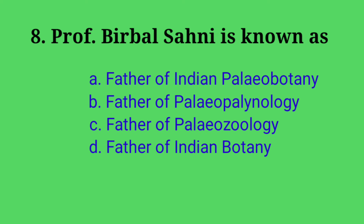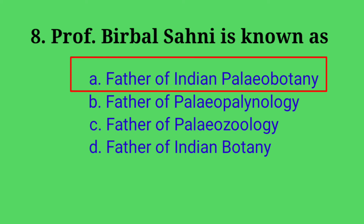Eighth question: Prof. Birbal Sahani is known as — Options: A. Father of Indian Paleobotany, B. Father of Paleopaleonology, C. Father of Paleozoology, D. Father of Indian Botany. Answer: option A. Prof. Birbal Sahani is known as the Father of Indian Paleobotany.